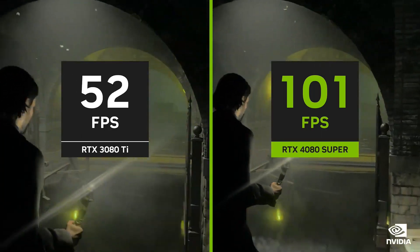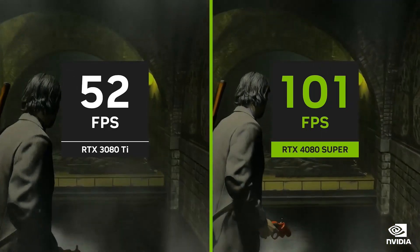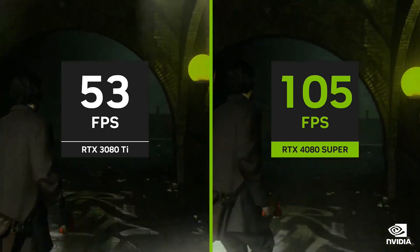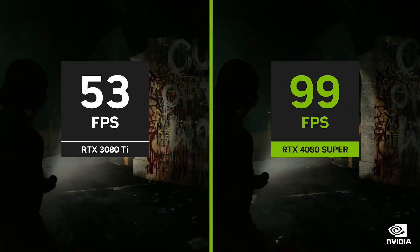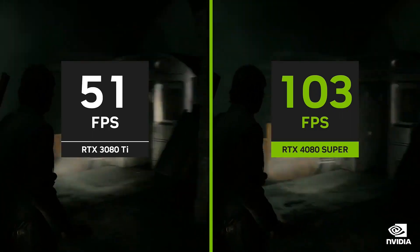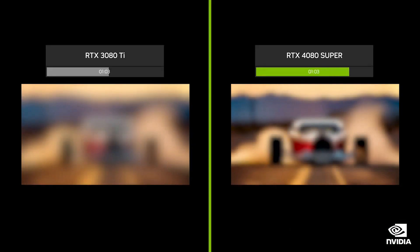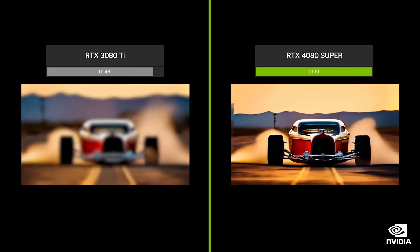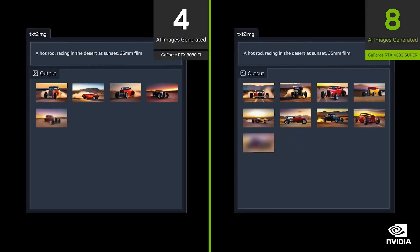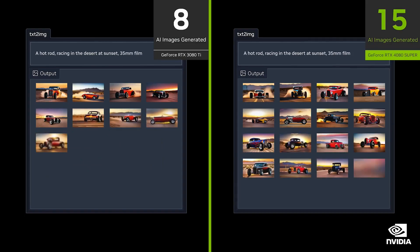With 836 AI TOPS, DLSS frame generation delivers an extra performance boost, making the 4080 Super twice as fast as a 3080 Ti. Creators can generate video with Stable Video Diffusion 1.5x faster and images with Stable Diffusion XL 1.7x faster.